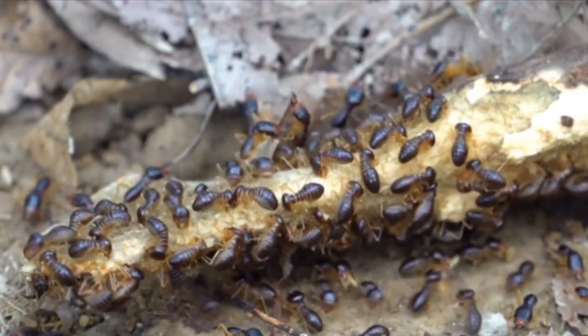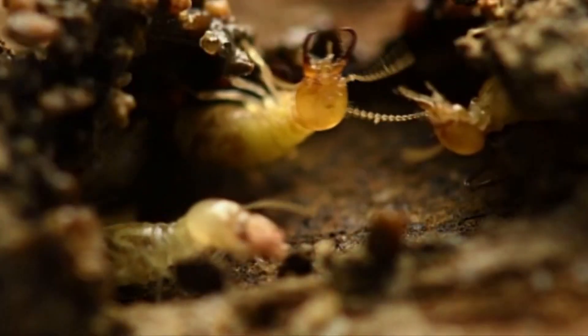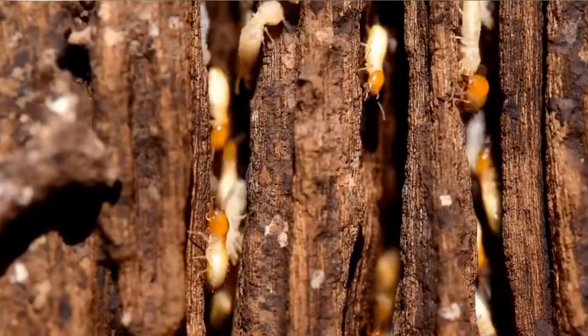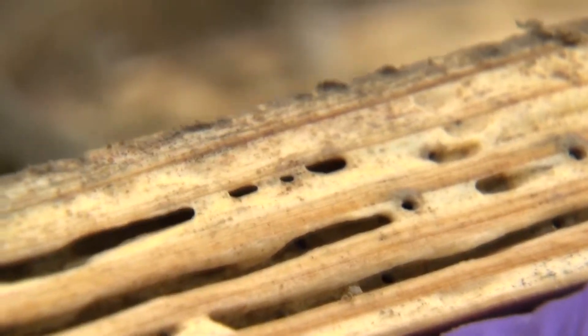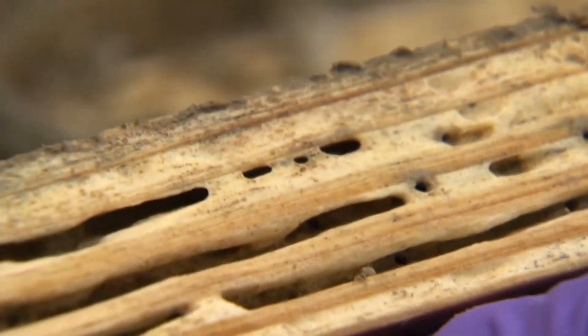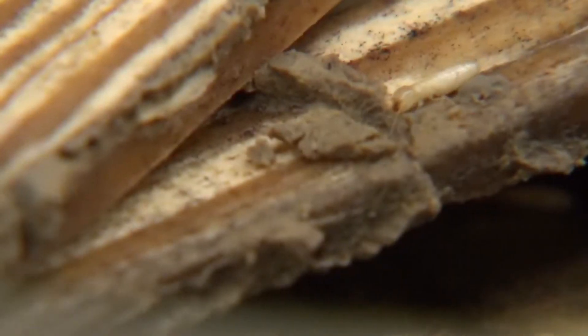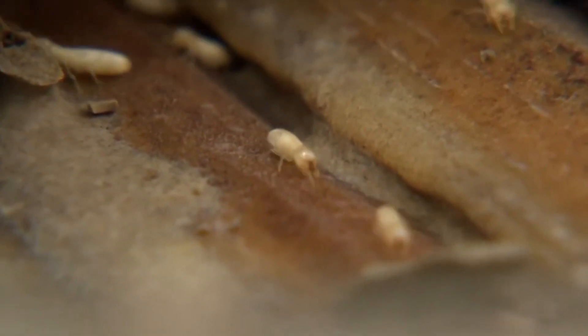Drywood termites naturally occur in dead branches of the tree canopy or fallen trunks that line the ground. They're also seen in human-made structures where they're known as pests. Drywood termites live all throughout the tropical and temperate parts of the world. Their one-piece-of-wood living strategy has actually helped them move across vast stretches of water to oceanic islands — if a colony exists in a dead branch, that branch can float across the sea to a new location where the colony can then start expanding.